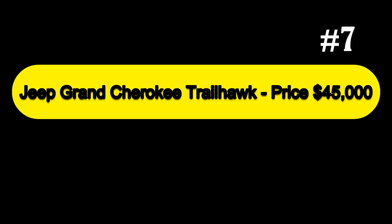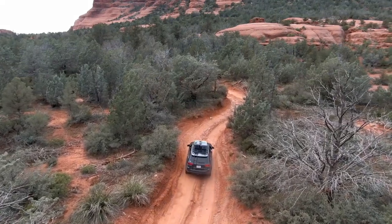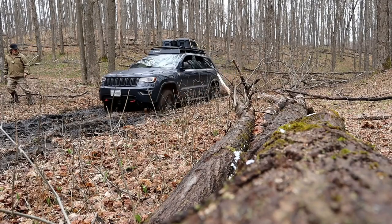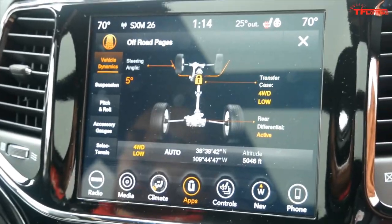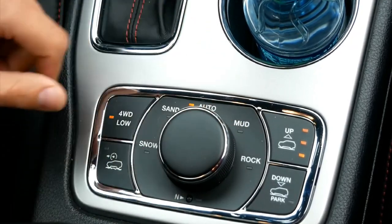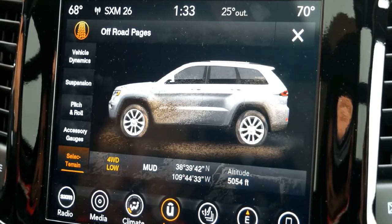Next at number 7, we have the Jeep Grand Cherokee Trailhawk, priced at $45,000. The Grand Cherokee Trailhawk is a legit off-roader. There's standard air spring suspension that can be lifted at the push of a button to provide up to 10.8 inches of ground clearance. It also features a trick all-wheel drive system with a two-speed transfer case and an electronic limited-slip rear differential. The Trailhawk's many selectable traction control settings include hill ascent and hill descent modes, which help manage speed on angled surfaces.